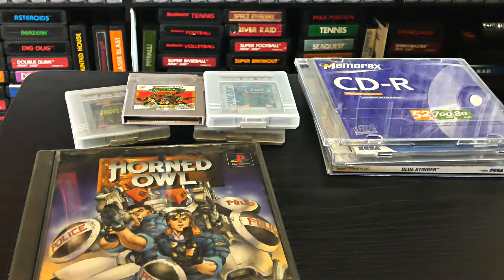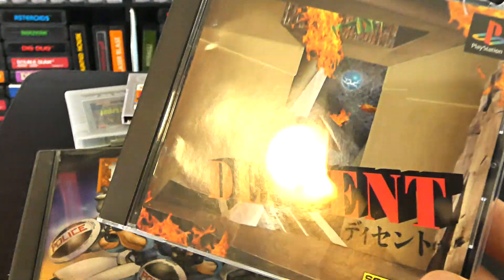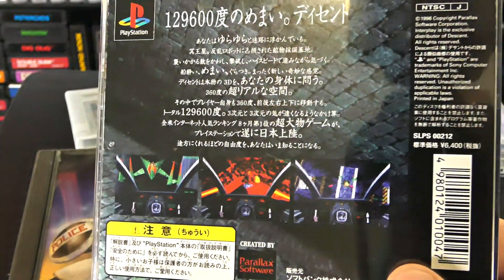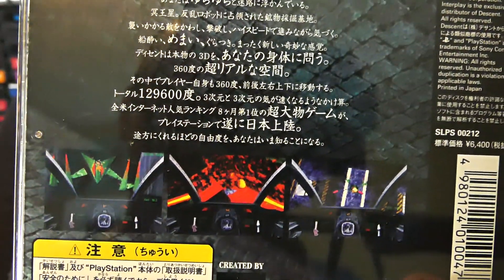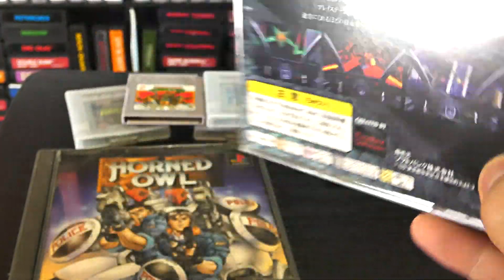I picked up a total of five games from this Japanese store. The next four are quite obscure finds. We have Descent, which is kind of like a first-person shooter but in 360 degrees — usually more common on DOS. I saw it and thought it would make a really cool Memory Lane episode playing Descent on a Japanese PlayStation. I don't think anyone has ever done that, so this is going to be a really obscure thing to look at.